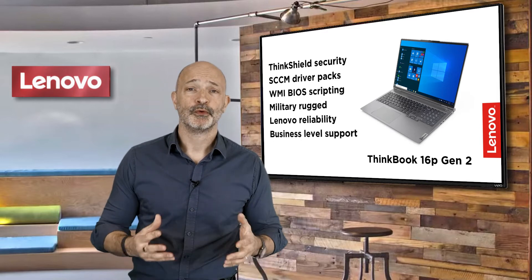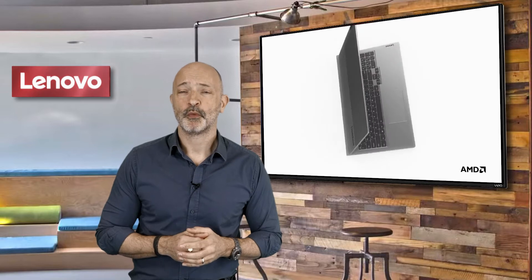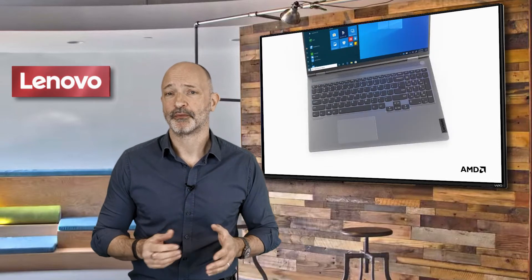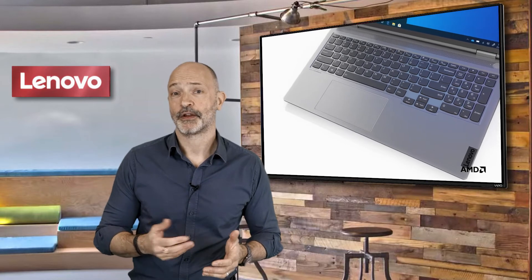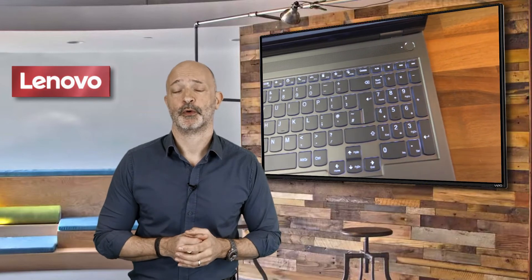It has a gorgeous laser cut chassis with a giant trackpad, along with a thoughtfully spaced out and very responsive keyboard. There are dedicated keys for video conferencing and even a service hotkey to connect you straight to our Lenovo support services.